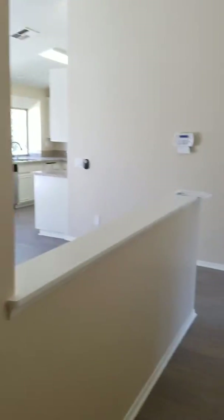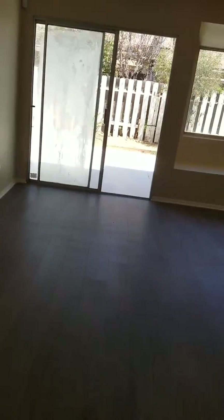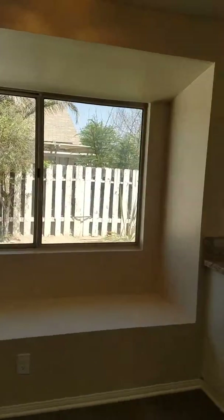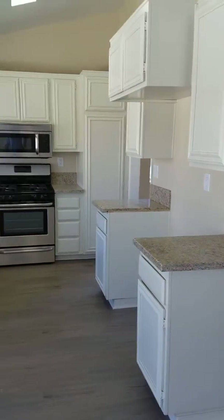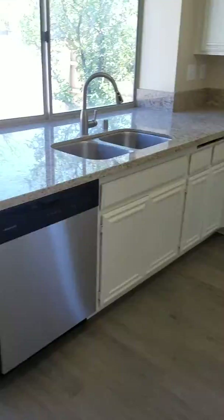Over here we have another large area that could be used as another dining area. Walking over here, here's a nice new kitchen — everything's white, nice new countertops, new stainless steel microwave, stove, and dishwasher.